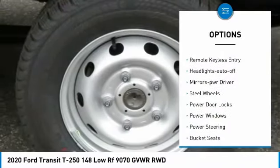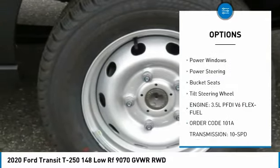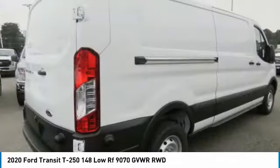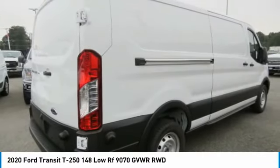Traction control, remote keyless entry, headlights auto off, mirror memory, steel wheels, power door locks, power windows, power steering, bucket seats, tilt steering wheel. Take this vehicle for a spin and see why so many shoppers are now proud owners.